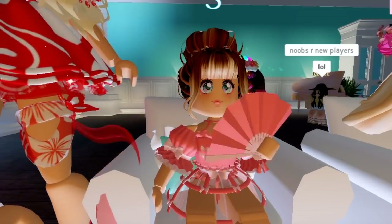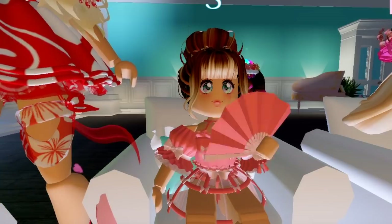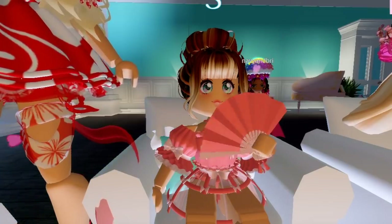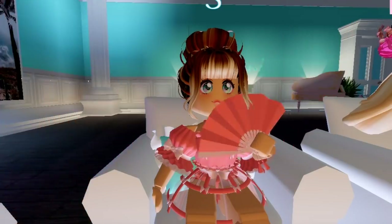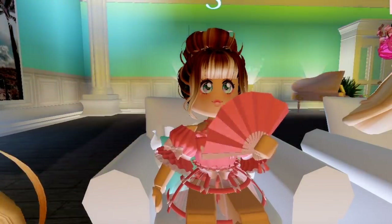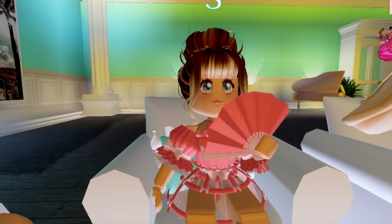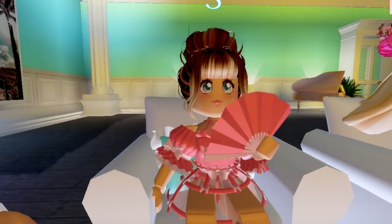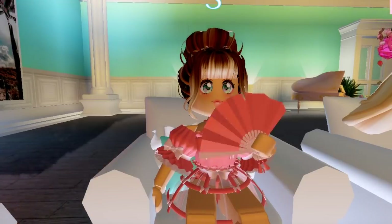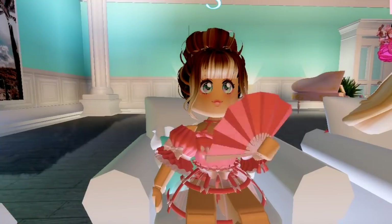Hey guys! Welcome back to another video. Today I'm actually in my fan server because I just wanted to pop in and say hi, and I might as well do a video since there is kind of an update in Royal High. So I'm going to be covering the mini update in Royal High today, and I'm also going to be showing you guys this really weird glitch where apparently we have some secret accessories in our inventories that we didn't really know about until now.